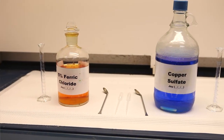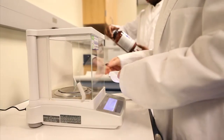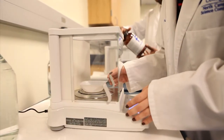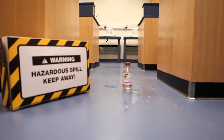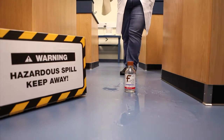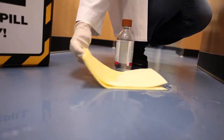Never return used reagents to the original bottle. Do not place any chemical directly on the balance pan. Use weighing cups or watch glasses. Be sure to clean up any spilled chemicals. For an acid spill, use chemsorb to absorb the spill. Be especially careful when dealing with clear acids, which can be very difficult to see. Always inform your instructor when an acid spill occurs, no matter how small.